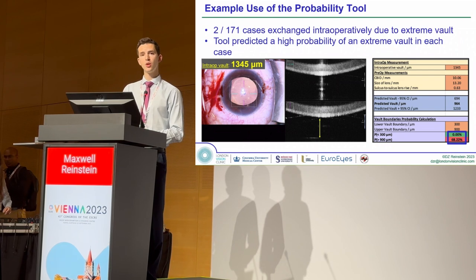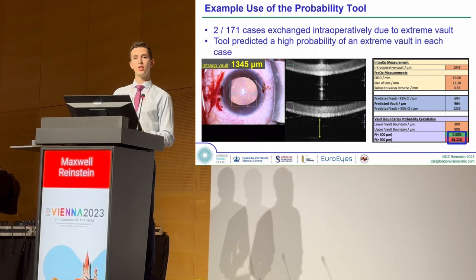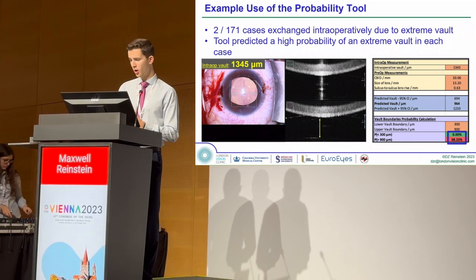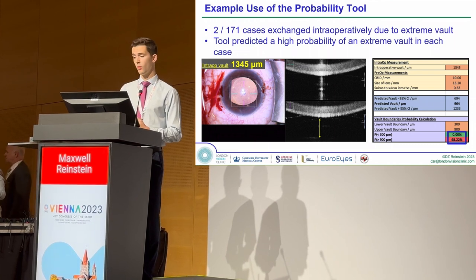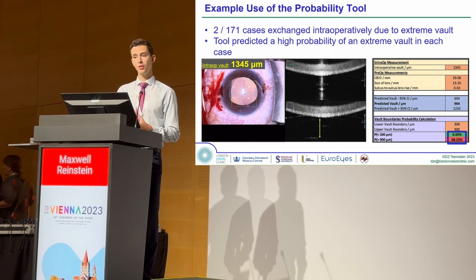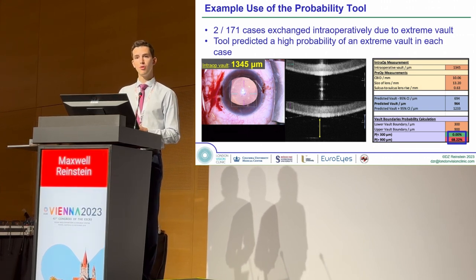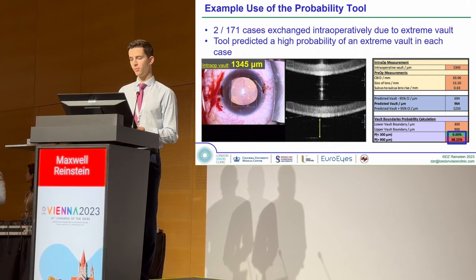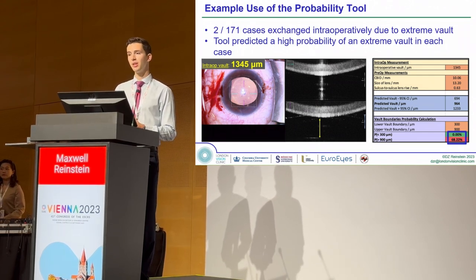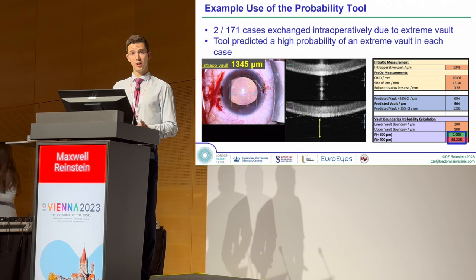Out of all the cases we had, two underwent an intraoperative exchange. The model was not available at the time, so the decision to exchange was made based on the clinical judgment of the surgeon. Focusing on one case, the intraoperative VOLT was very high at 1,345 microns. Had the surgeon had our model, they would have been able to see that there was a near 70% chance the VOLT would remain above 900 microns by one month post-op — providing knowledge to any surgeon of any level of expertise that this was probably an incorrectly sized lens for this specific patient. And this is exactly how we would want our formula to be used by surgeons around the world.